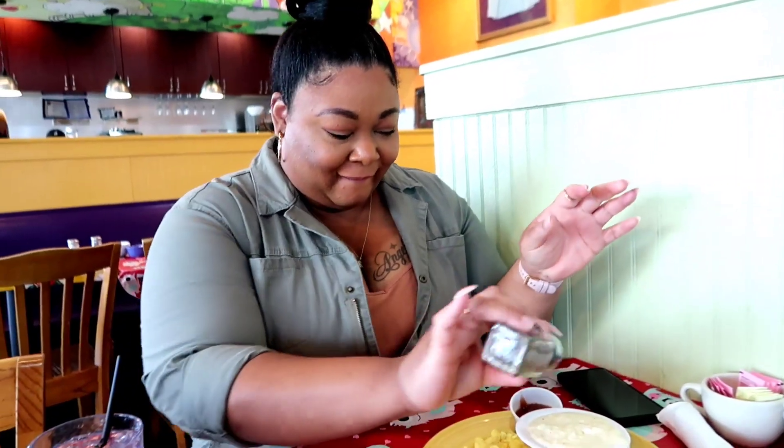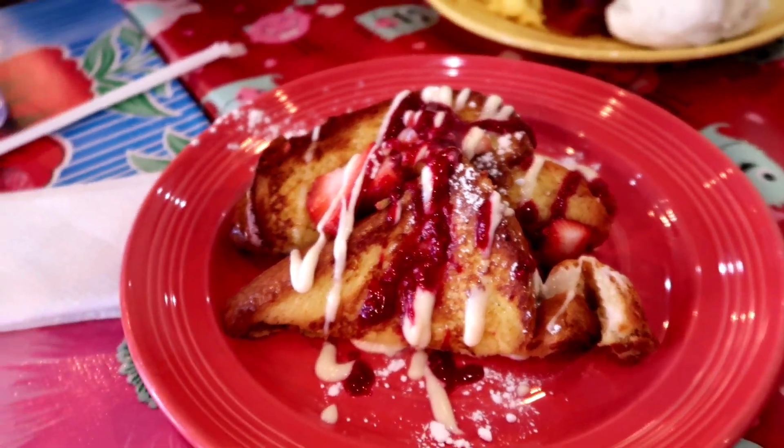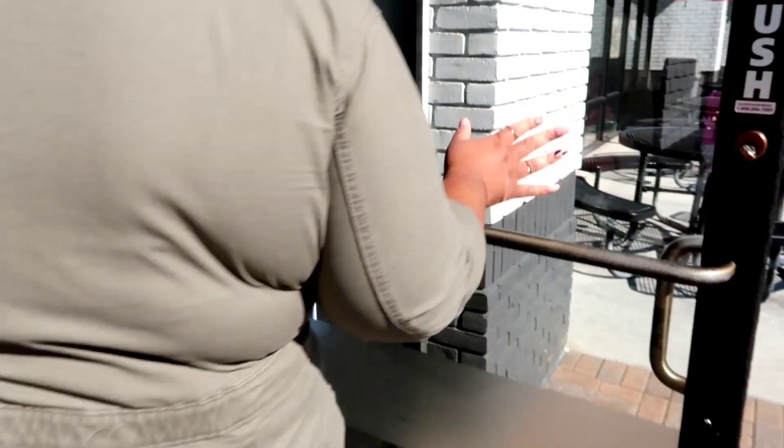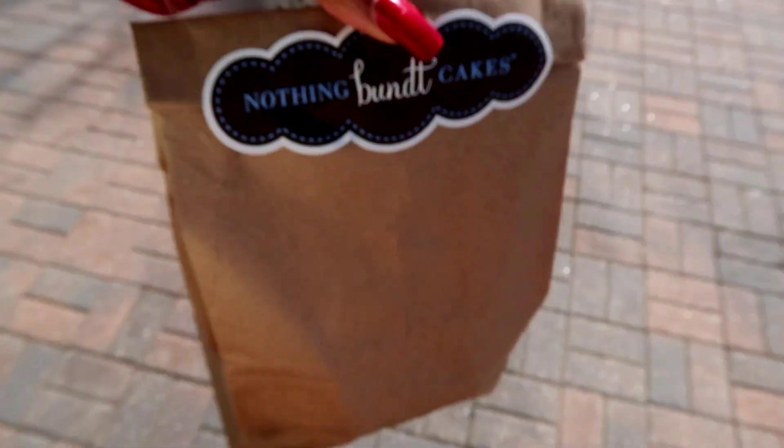I'm finally here with my girl. Her channel is Angel E — A-N-G-E-L-L-E — I'mma link it, y'all. But we finna eat. Look at this, this looks amazing. So we're just leaving The Flying Biscuit — it was real good. We finna walk over here to what is it called — Nothing But Cake. Let's see what this is hitting for. Yes, I'm excited.